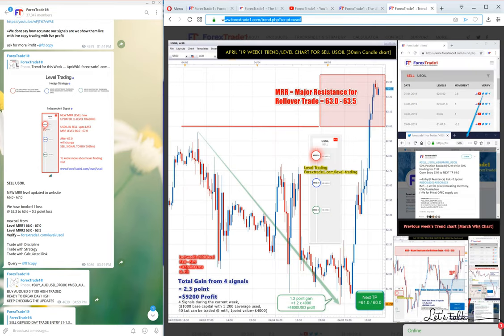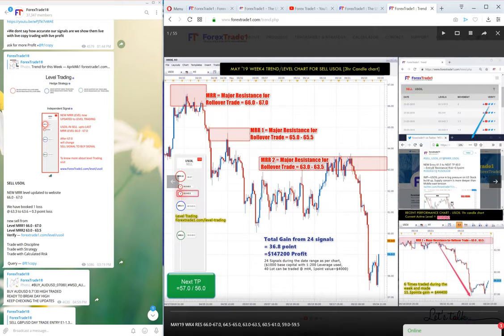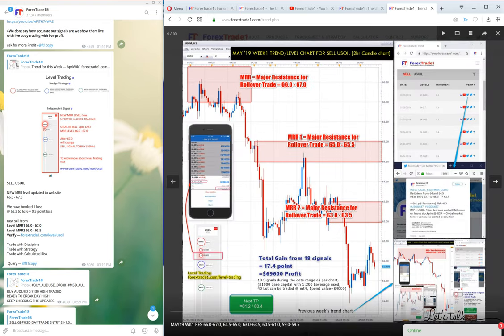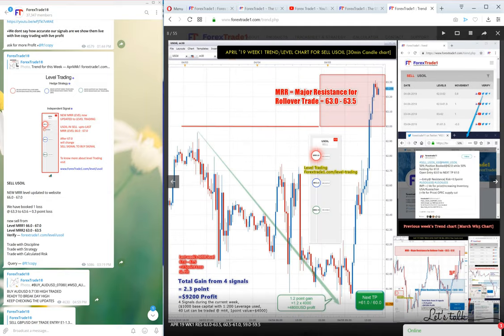To see the trend, all you have to do is type www.forextrade1.com/trend/usoil. You will see the US oil chart here. From May 19th — this is week 4 — we will scroll back to the first week of April. We'll keep scrolling until we reach the first week of April.